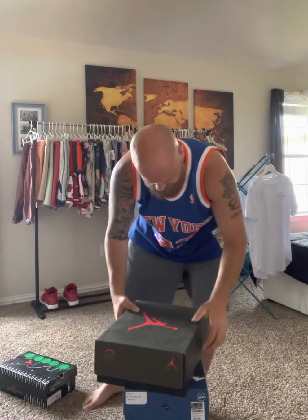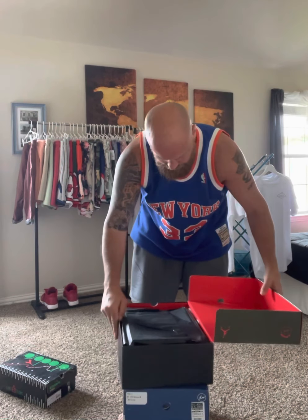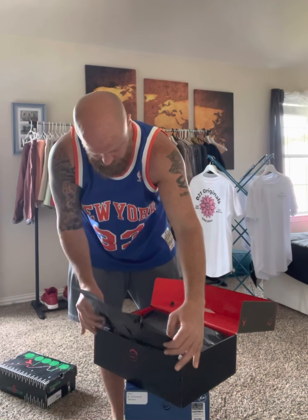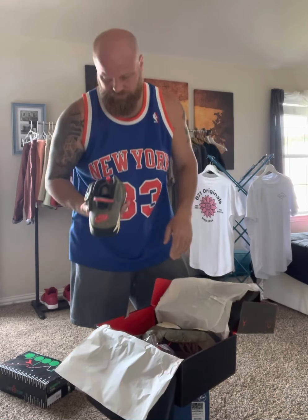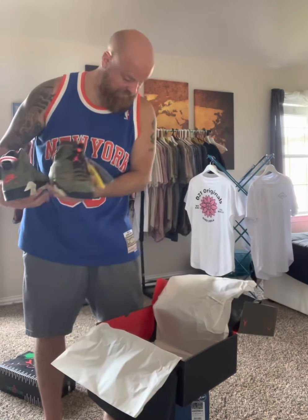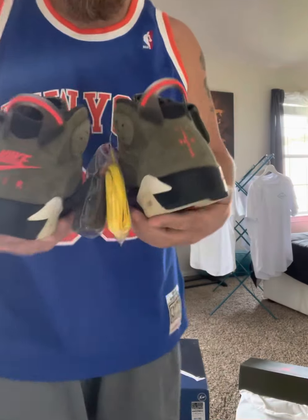The next pair — I'm not sure what I'm going to do with these. This was a win of a pair, of a silhouette I do not wear, mainly because I'm a size 12 and Jordan Sixes are generally huge. So I don't know what I'm going to do with these. I had to see them in hand before making a decision, and also the retail is really high on them. I feel the size of the piece — they look like absolute boats.